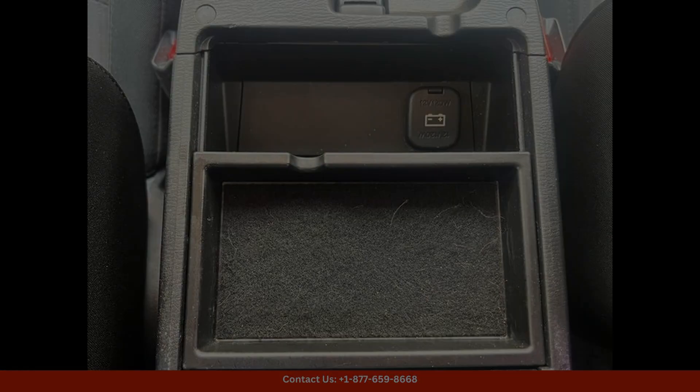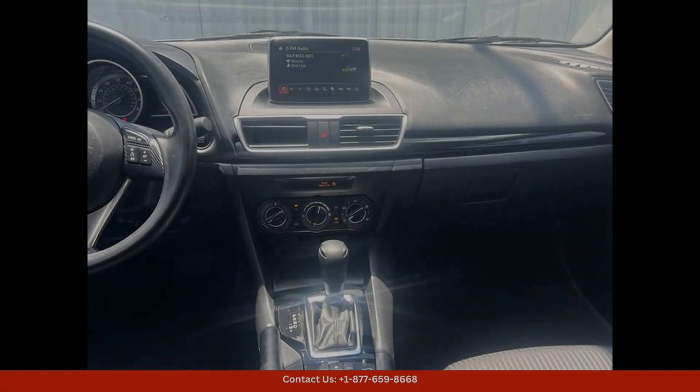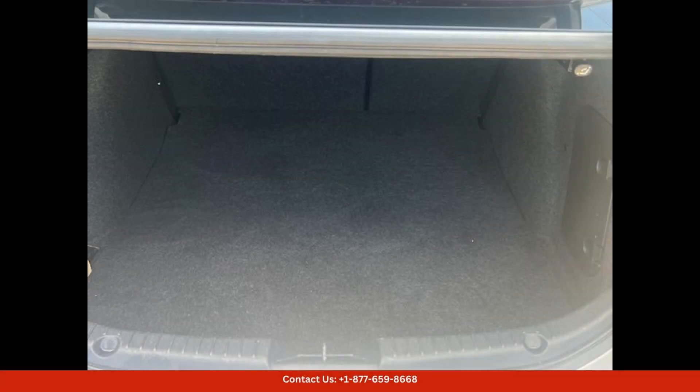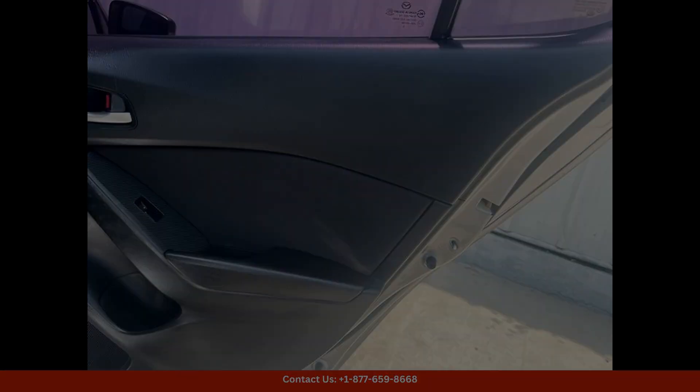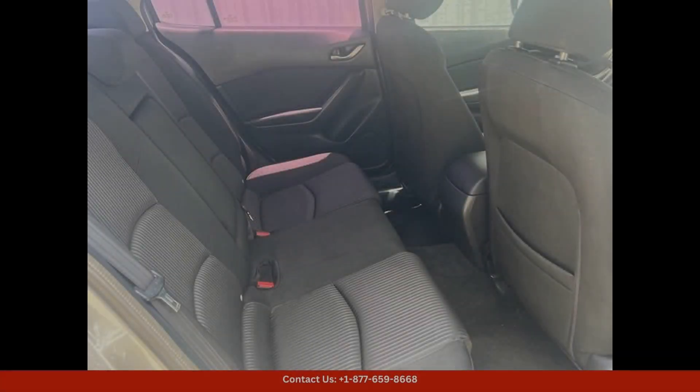Safety is a top priority in the Mazda 3i Sport, with features such as anti-lock brakes, stability control, and multiple airbags to provide peace of mind on the road. This car has also received high safety ratings, making it a reliable choice for driving around Austin, Texas.